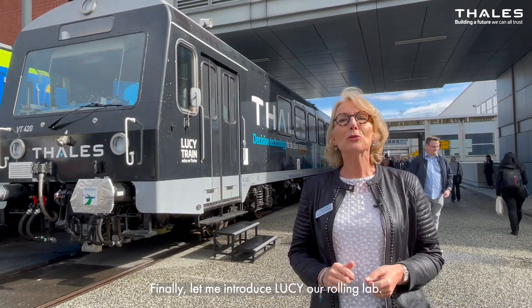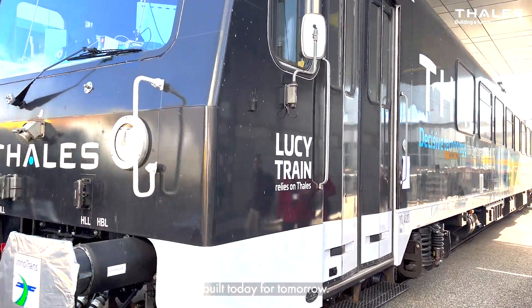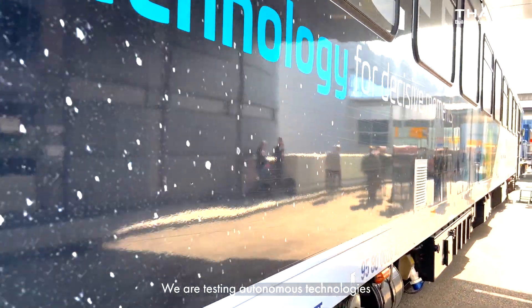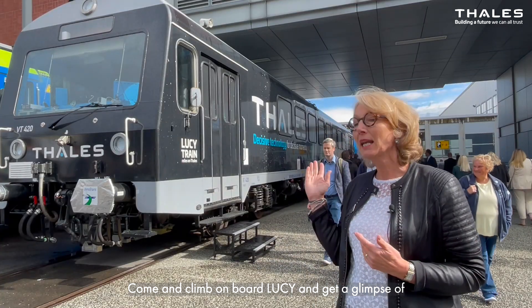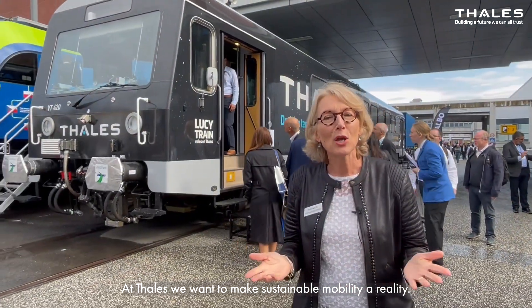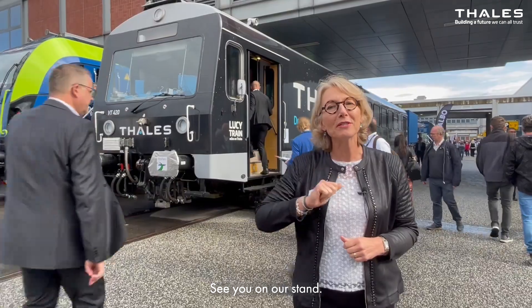Finally, let me introduce Lucy, our rolling lab. In this train, we are showcasing our solutions built today for tomorrow. We are testing autonomous technologies for both urban and main lines, making us closer than ever to autonomy. Come and climb aboard Lucy to get a glimpse of what the future holds. At Thales, we want to make sustainable mobility a reality. See you on our stand.